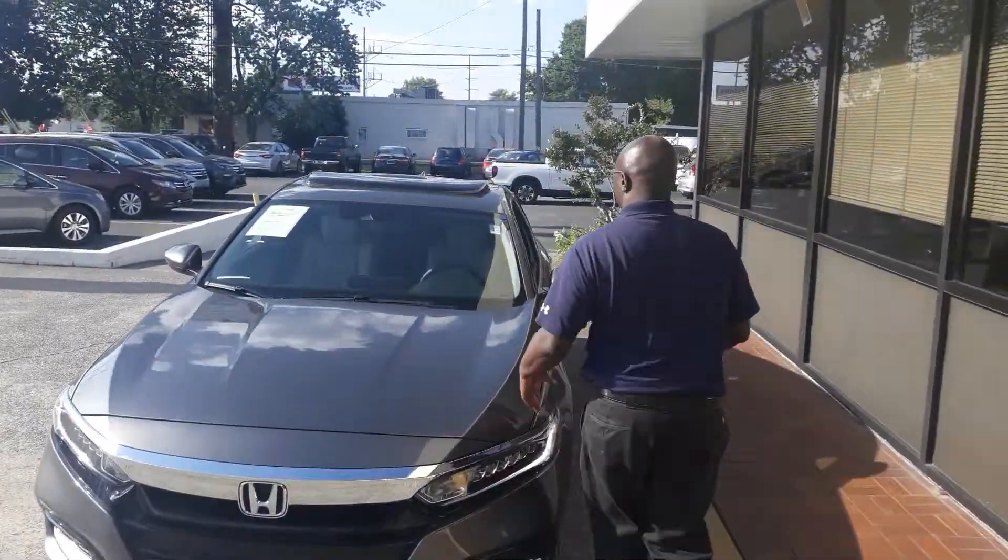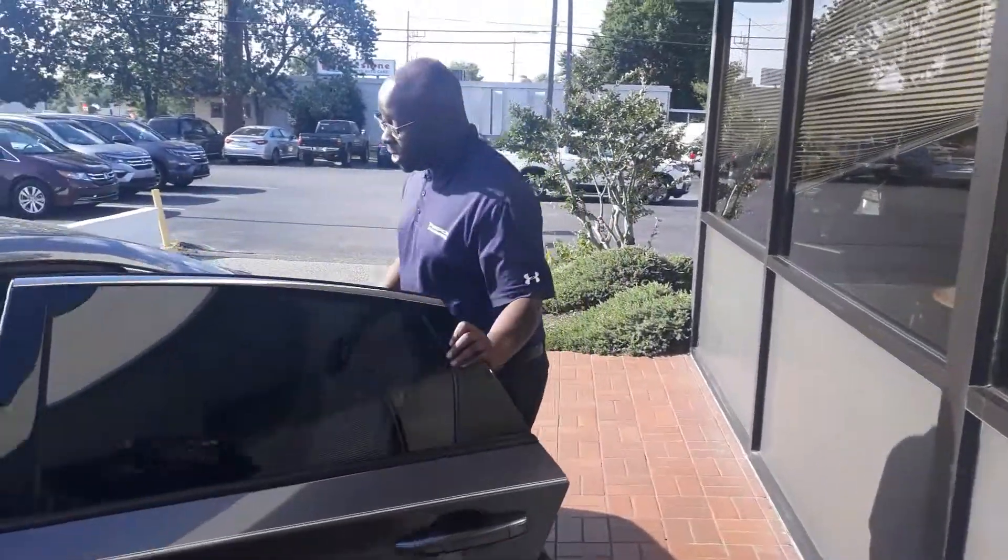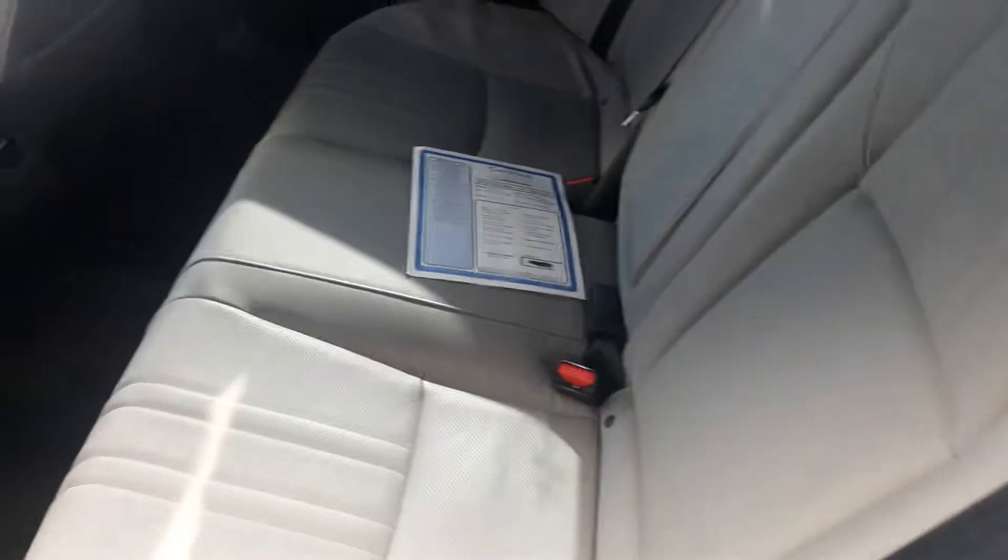If you'll follow me here to the rear of the vehicle, you'll notice that it has this really, really nice light tan interior. This is really nice, really comfortable. It has the perforated leather, so it gets really cool in the summer, and especially in this Alabama heat.